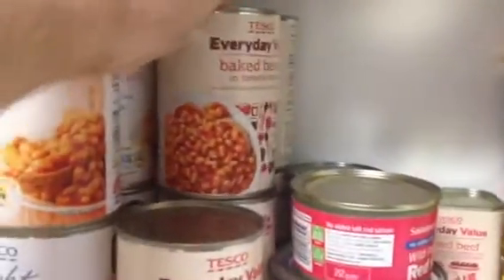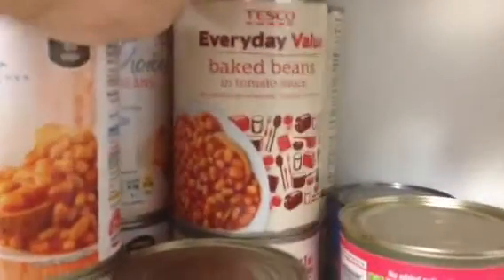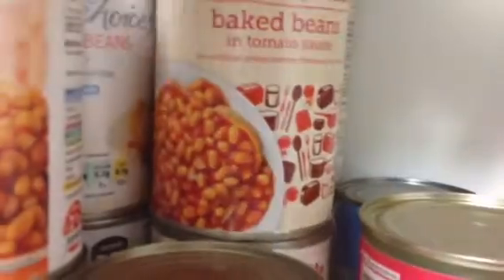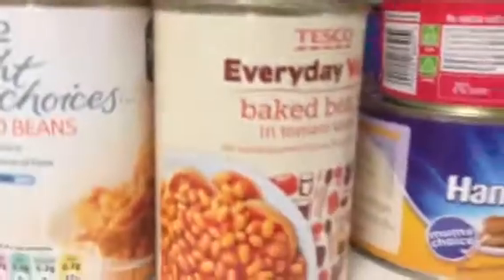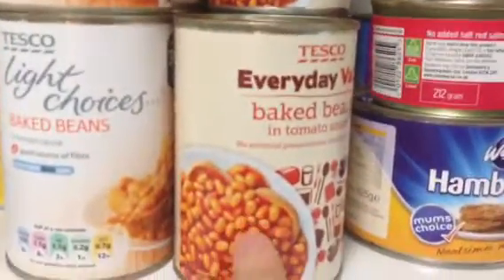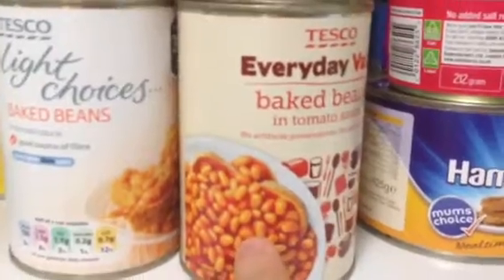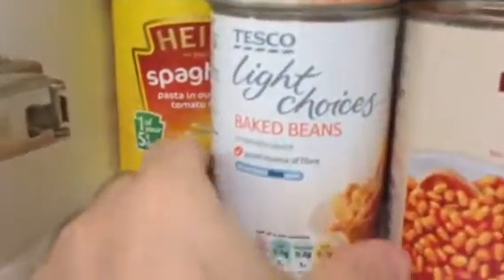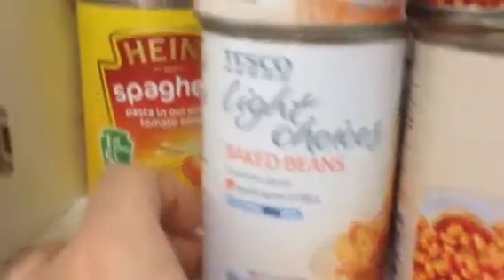We've got Tesco, which is a big supermarket, and these are the baked beans and what they look like. We eat a lot of beans because they're really healthy for you. There's a light choice beans there as well with less fat.